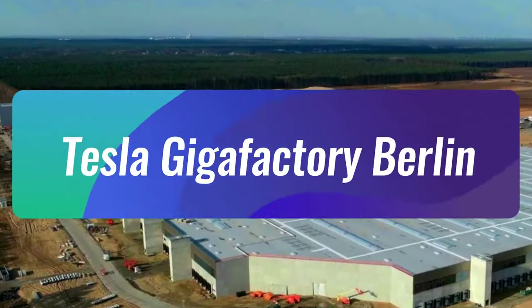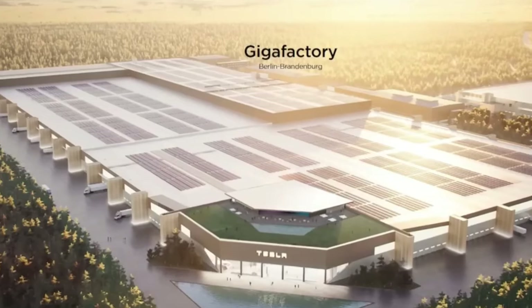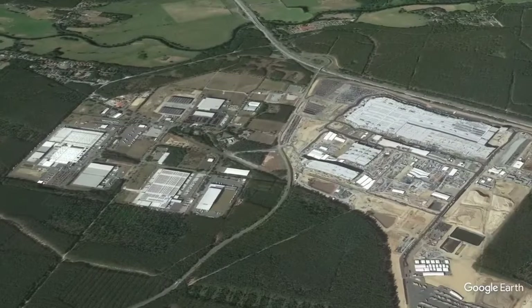Number 2 on our list is Tesla's Berlin-Brandenburg Gigafactory, which costs $5.5 billion. As Tesla became a bigger and bigger company, they wanted to sell their electric cars and batteries in Europe. They used to bring these products from other parts of the world, which wasn't very efficient. So Tesla decided to build a huge factory in Europe called the Gigafactory. This factory makes batteries, power parts, and the Tesla Model Y car. Many countries in Europe wanted to be the place where the factory would be built, as having a factory like this can help the country's economy a lot.